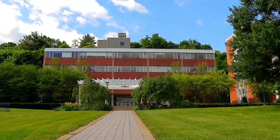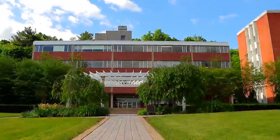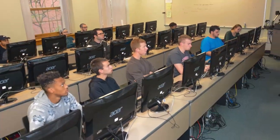Rob Hall is anchored by columned buildings, wide triangular lawns, and beautiful blue skies. The building houses classrooms, academic offices, and our popular computer lab.